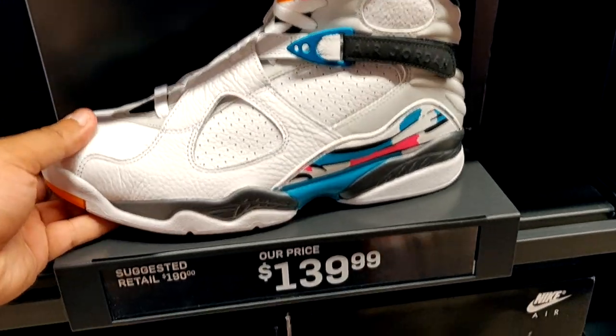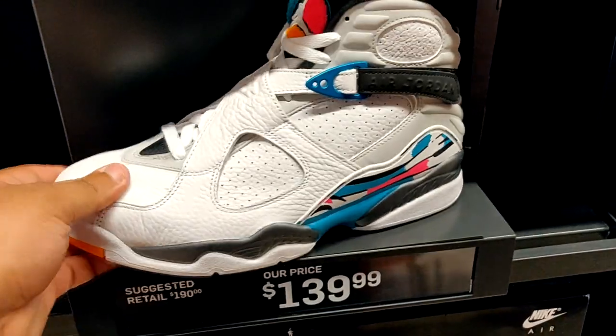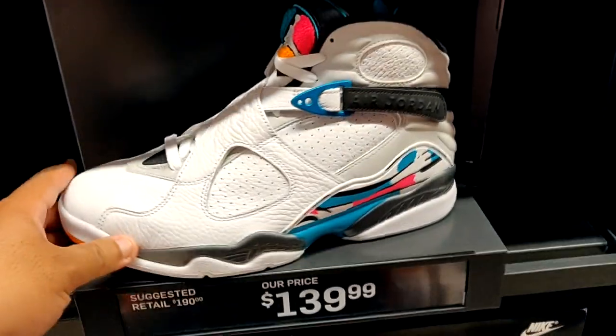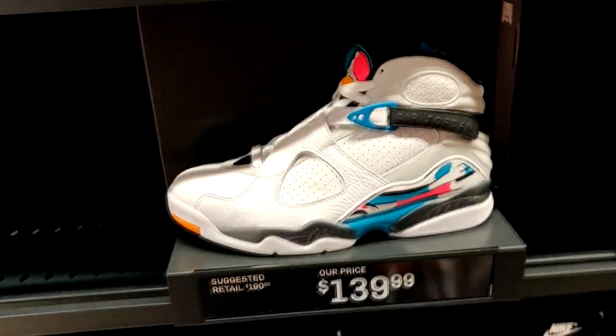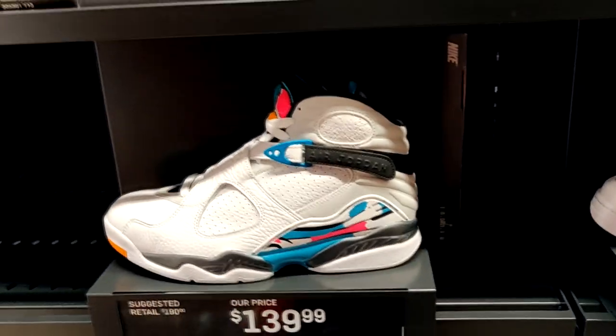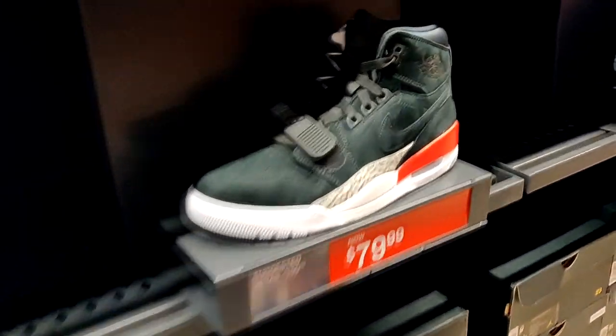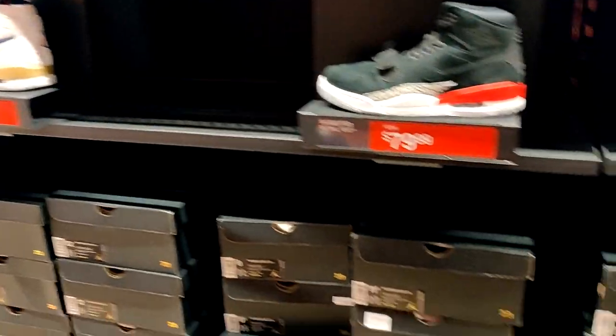Got the South Beach 8s — they got them for $140, retail is $190. That's not a bad price on these. I got these for $90 on the Foot Locker Friends and Family promotion, so I'm definitely glad I was able to get them for the price I wanted. They got a nice full size run in these too. They got a couple of the Jordan Legacies for $80 — got the Olympic, the bread joints, and like a Detroit Piston colorway. Got a nice size run in all of it. Not too bad for this shoe.